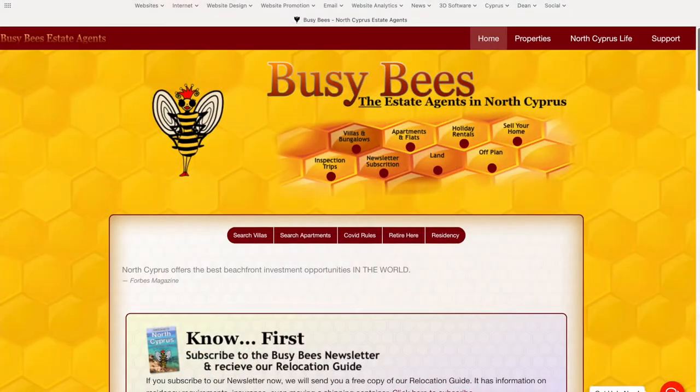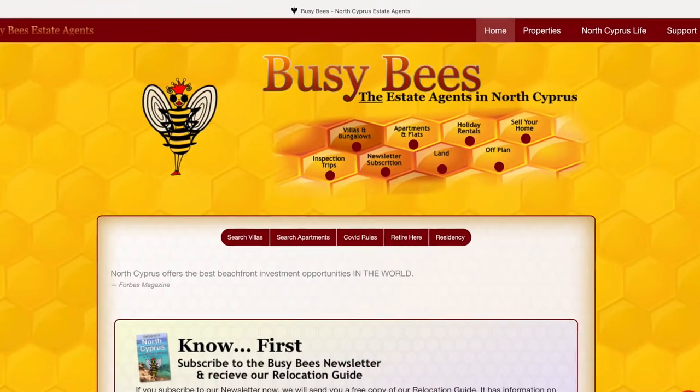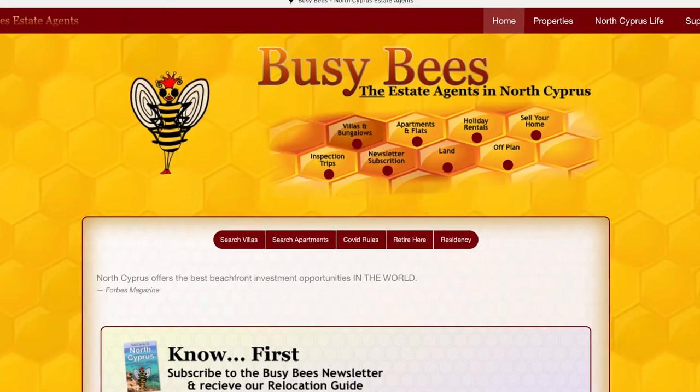There are a couple of things I want you to know before we start. The houses we're looking at today are all from the Busy Bees Estate Agents website. As I show each house, I'm going to put up a property number right in the middle of the description. You can take that property number, go over to the Busy Bees website link in the description below, go to Villas, enter that number, and it will pull up quite a bit more information about that place, just in case you're interested and you'd like to know more.